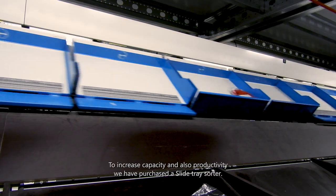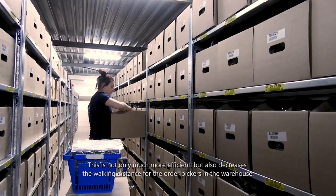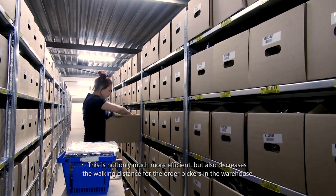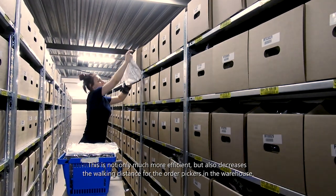To increase capacity and also productivity, we have purchased a slide tray sorter. With this sorter we can create much larger batches. This is not only much more efficient, but also decreases the walking distance for the order pickers in the warehouse.